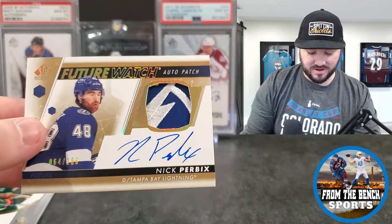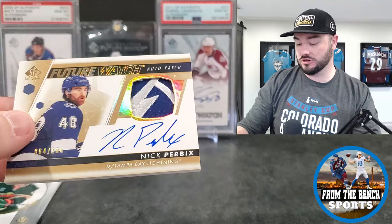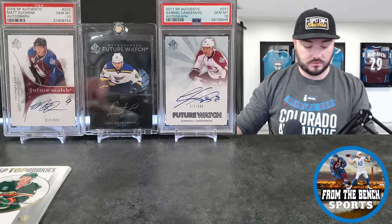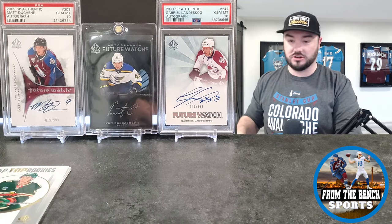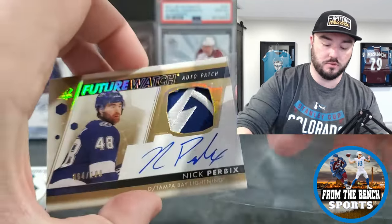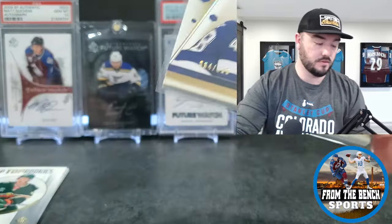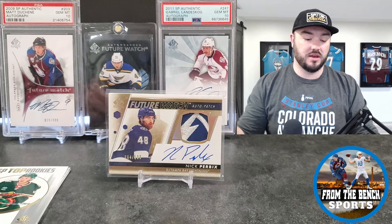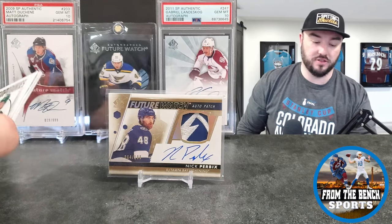It's still a future watch auto patch, so I'm just gonna throw a sleeve on this real quick. Not the name you want — not a Boldy or a Kent Johnson or another big name — but I'm not gonna turn him down either. We'll throw him up. By the way, the backdrop: we got my boy Matty and Shane, the Ivan Barbershop Black — there's only like one other sale online for that — and then the Gabriel Landeskog captain future watch auto that I graded myself, which brings me to my PSA submission.